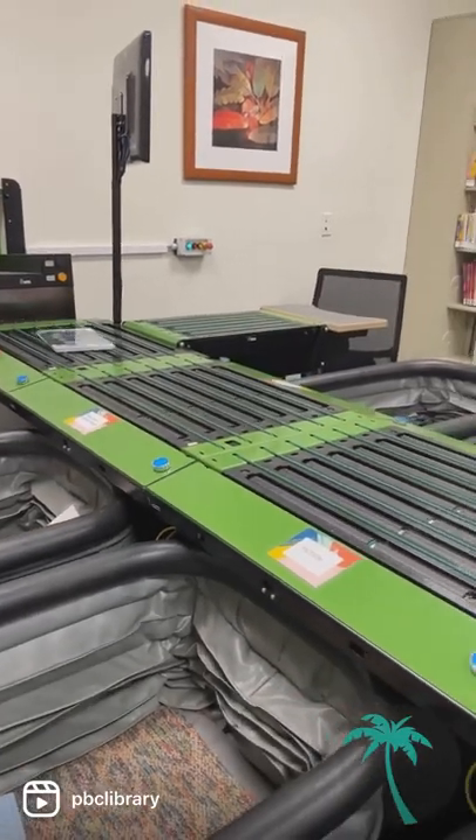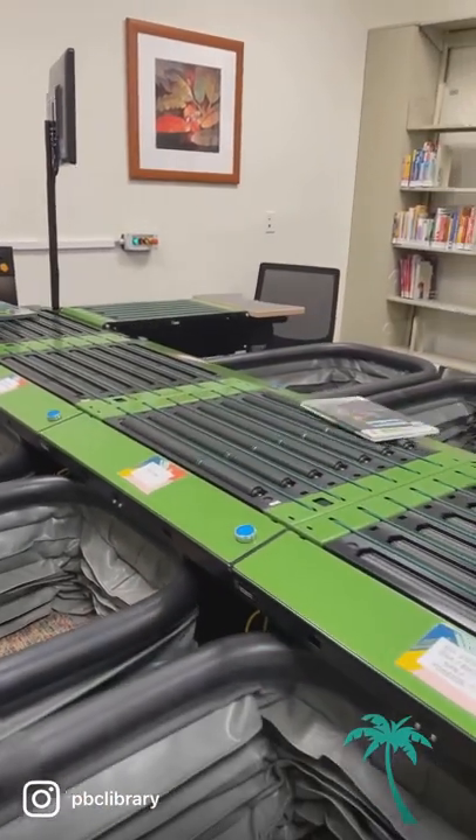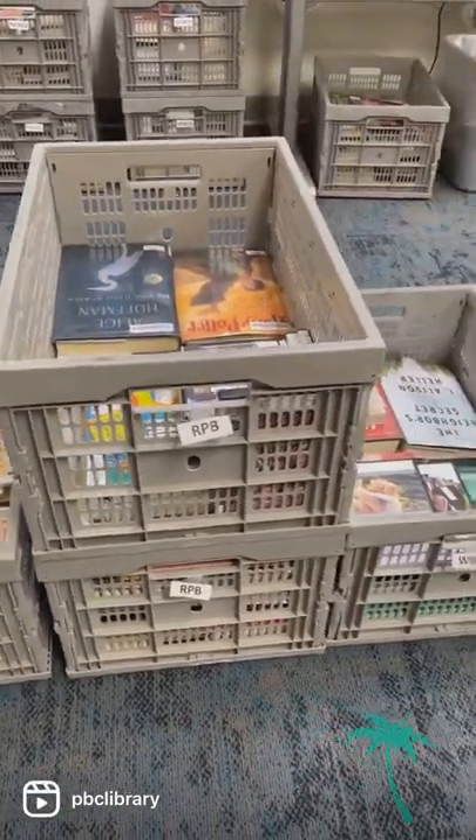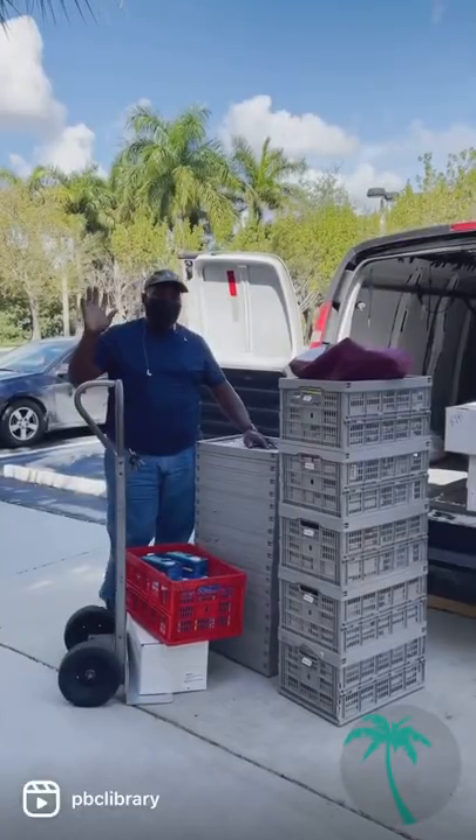Some items may be staying at the library they returned at, while others are going back to their home locations. If an item is going back home, our couriers are the people who are responsible for their transit.